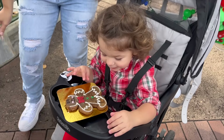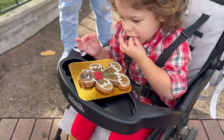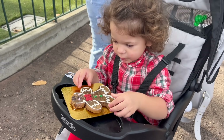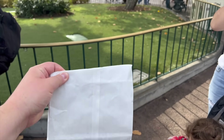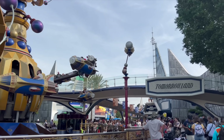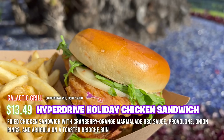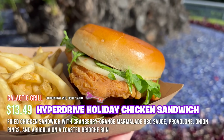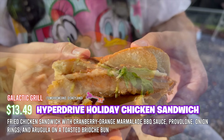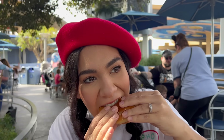We just picked up our stuff from Jolly Holiday to review — Raylani couldn't hold out any longer and already started on her gingerbread man. We made our way to Tomorrowland's Galactic Girl and we're going to be trying the hyper dry holiday chicken sandwich. This consists of fried chicken with cranberry orange marmalade barbecue sauce, provolone, onion rings, and arugula on a toasted brioche bun. It was advertised as new so let's dig in.